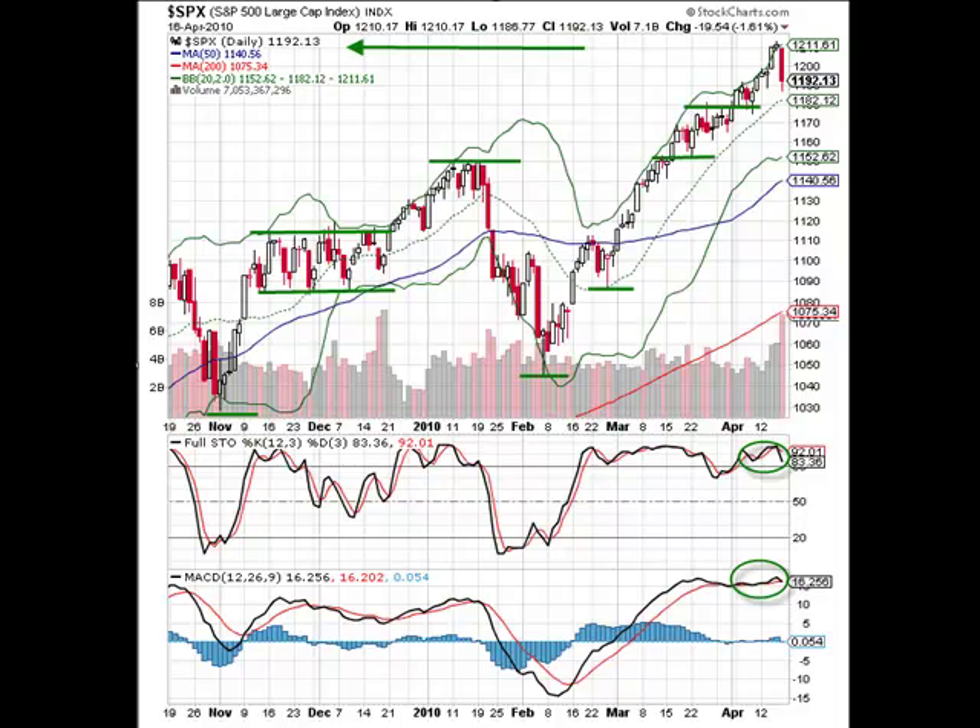We're looking at the SPX and once again this is for educational purposes only. Please do your own due diligence. We had a very interesting day today. We had this three candlestick pattern which can be interpreted as an island reversal or abandoned baby.